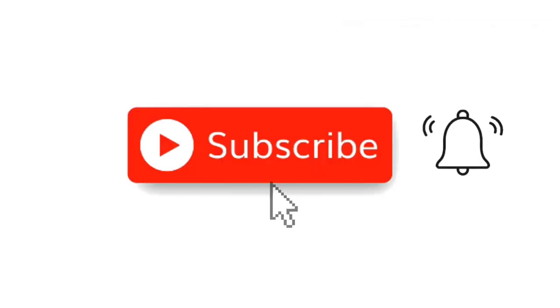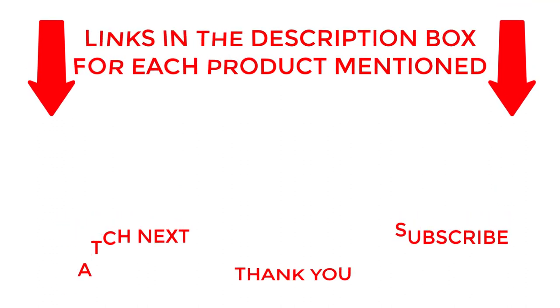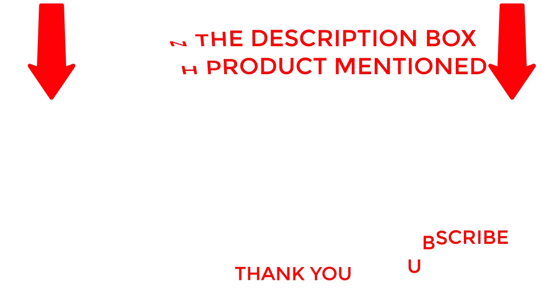That's all for my end. I make helpful videos daily, so do subscribe to my channel. If you need more information about these products, do check out my description. Stay updated with our cool products as it will make your life much easier.